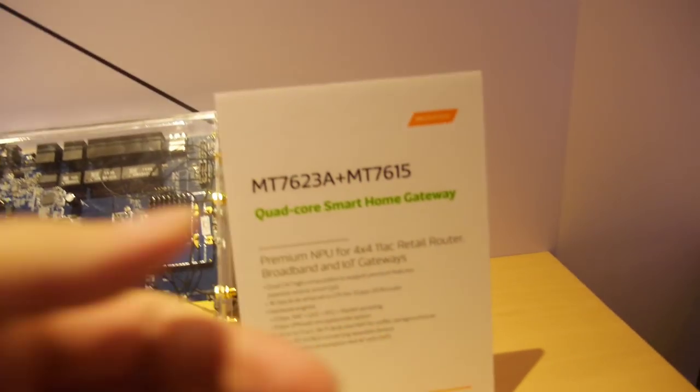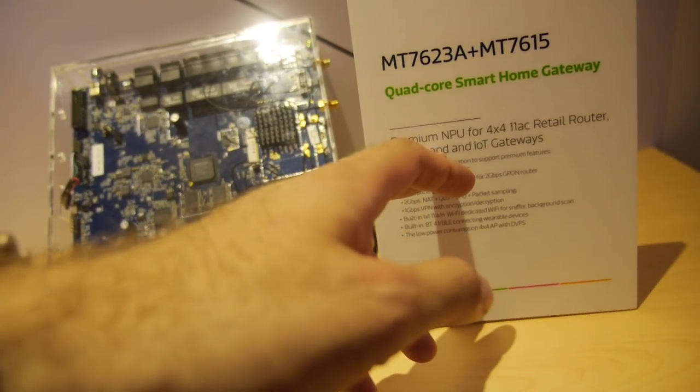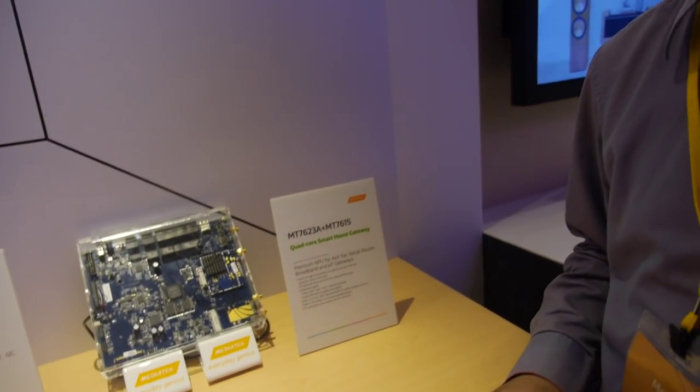The 4x4 802.11ac is coming to market this year, with dual-band aggregate bandwidth up to 1.9 Gbps. This is a premium gateway — not a cheap one. It targets users with multi-screen streaming demand at home. If you have a NAS, and want to watch movies on different devices, you will need this high-end product.